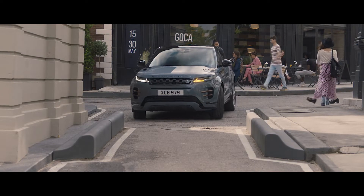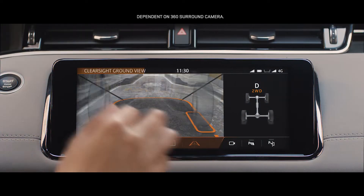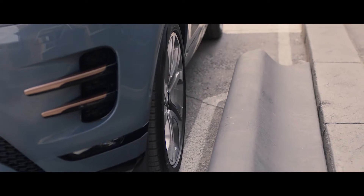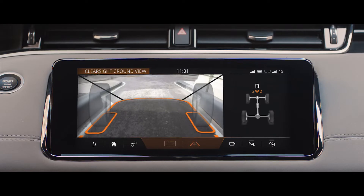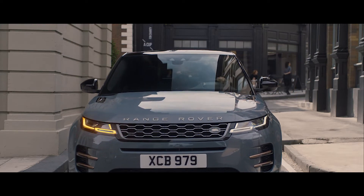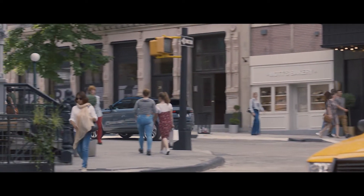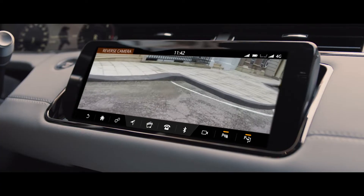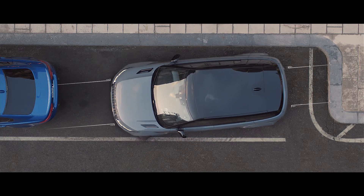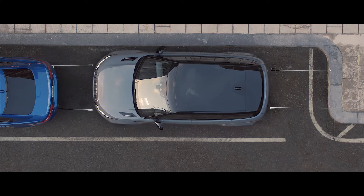The innovative ClearSight Ground View system uses an array of strategically placed cameras to build a view of beneath the car, effectively letting you see through the bonnet. This ingenious technology ensures you can see more than your direct line of sight, helping you to safely navigate whatever obstacles might be thrown your way. The new Range Rover Evoque is also discreetly equipped with a rear camera, along with front and rear parking aid as standard, dedicated to seeing and understanding the space around the vehicle — ensuring perfect parking every time.